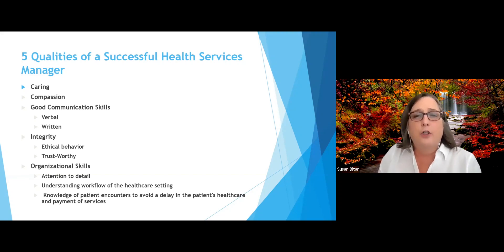It's great to have good organizational skills, and sometimes these are learned — we're not always just born with them. We need to make sure that we pay attention to details because we are part of the team that is enhancing patient care. Understanding the workflow of the healthcare setting is also important to make sure that the patient encounter is smooth, because if you're not familiar with a referral or a preauthorization needed by an insurance company, that could delay patient care.